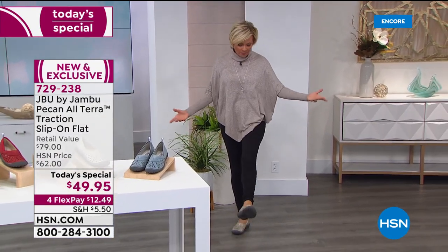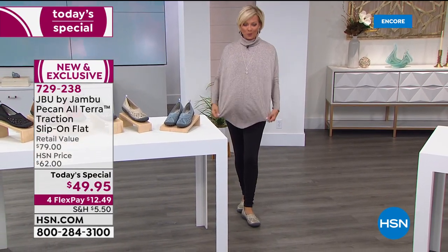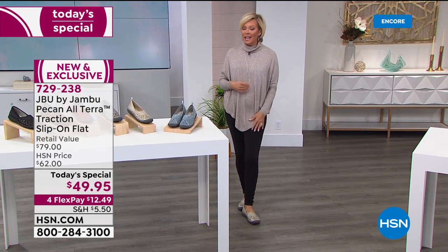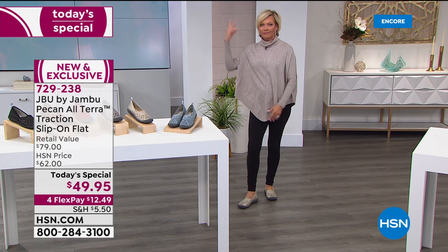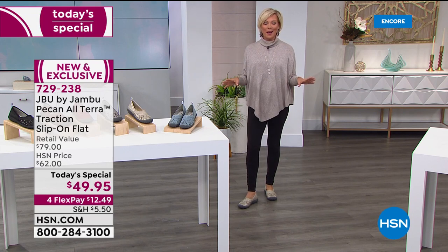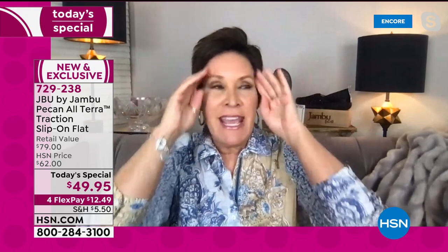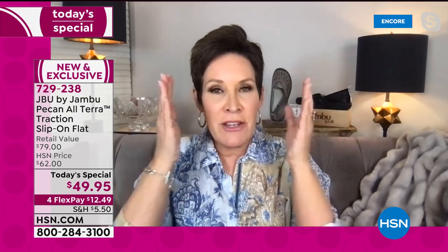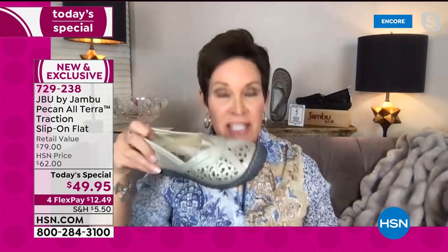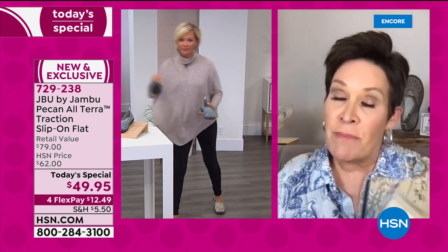I just have the most simple outfit on tonight — leggings, the Jambu Pecan, a Marla Wynne sweater from HSN.com, and a Herkimer necklace. I am just as comfortable as I could be. It took 20 seconds to put this whole thing together. This is going to be the shoe you keep at the front door because it'll go with everything. With the neutrality of this sweater and black leggings, you could easily do the champagne, gunmetal, black, or whiskey — four of the six colors.